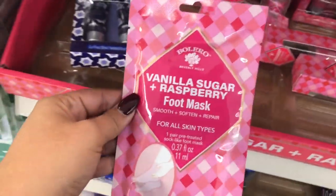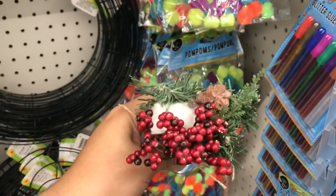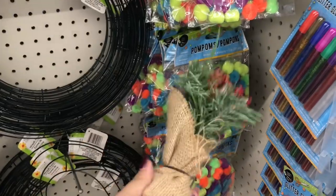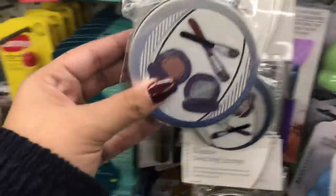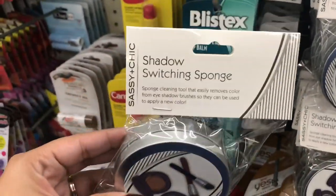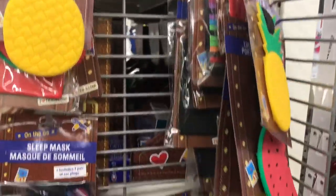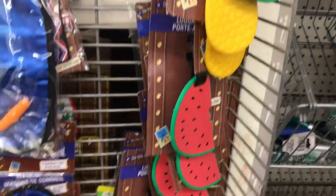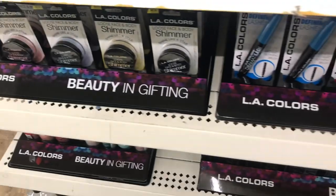This one is a face mask — they have different brands for face masks but also feet masks, which was pretty cool. Then there's another brand with a shadow switching sponge, and these travel luggage tags with really cool designs. These are a really cool item to put in stocking stuffers for those who love traveling.